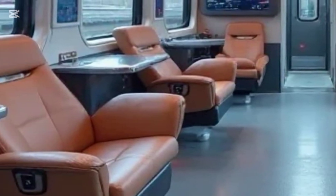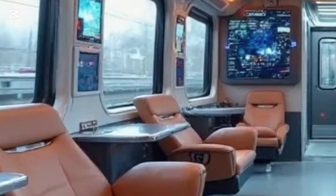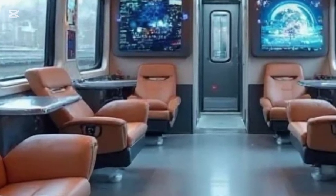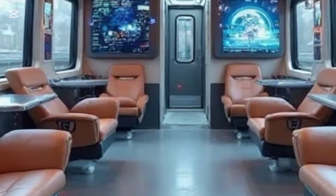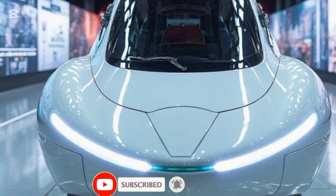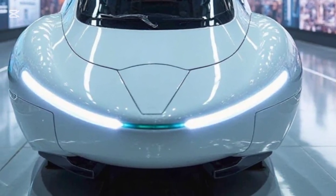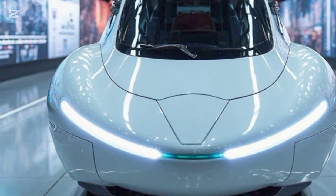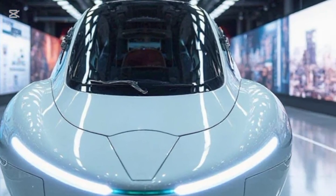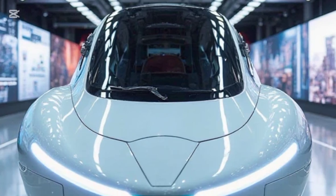Starting with the exterior, the design is pure aerodynamics. The ultra-sleek, streamlined nose reduces air resistance to almost nothing, cutting through wind effortlessly. The body is constructed with next-gen lightweight composite materials, keeping it strong yet efficient. And those futuristic LED accents? They're not just for looks — they enhance visibility while giving the train a high-tech, modern appeal. The white finish, combined with subtle blue highlights, makes it look as futuristic as it performs.